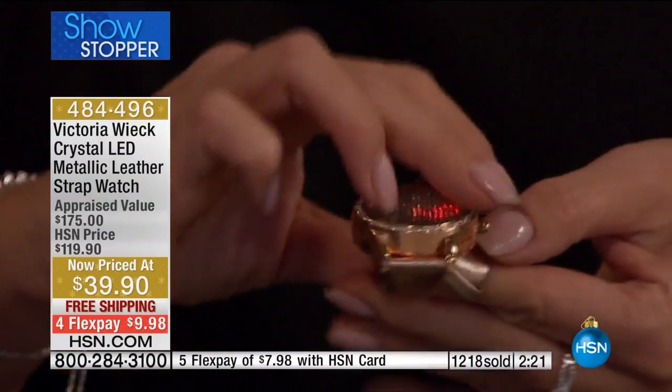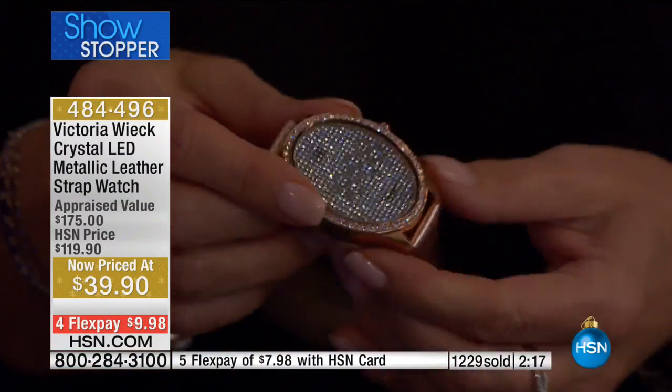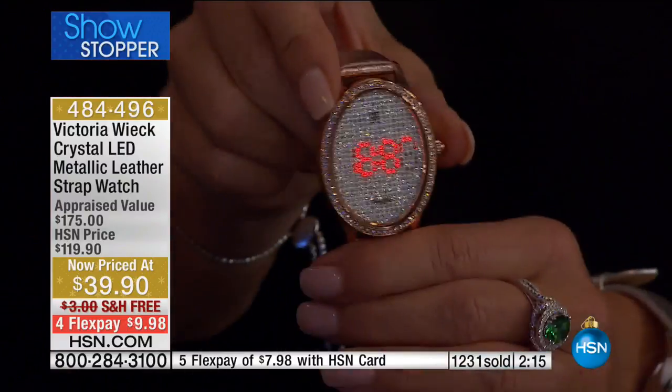Look at this — the leather strap really is like butter. It's really soft, like a second skin. Really supple.